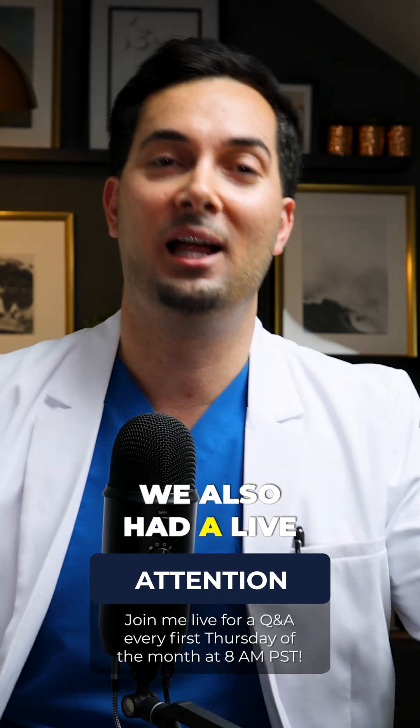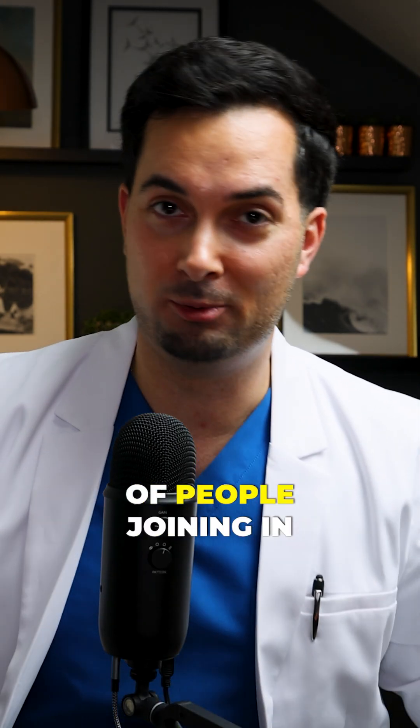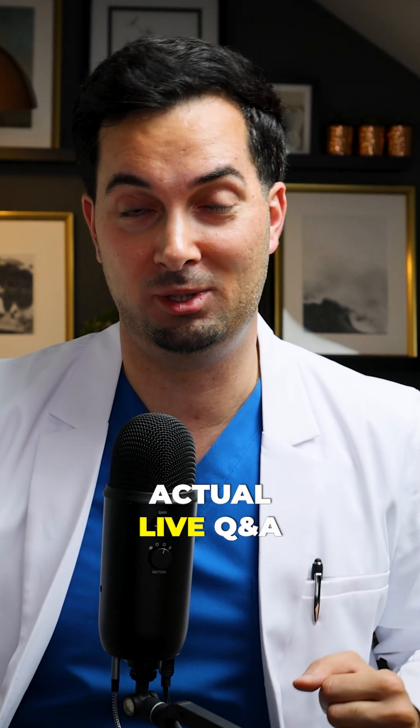We also host a live Q&A every first Thursday of the month. Hundreds of people join in and watch. Feel free to leave a comment and I'll do my best to answer it live during the Q&A.